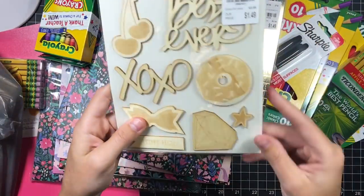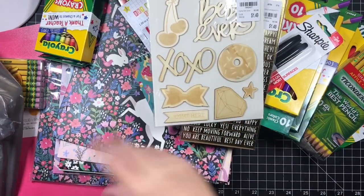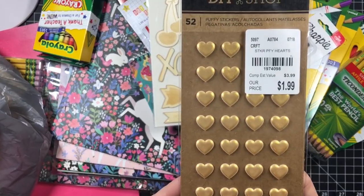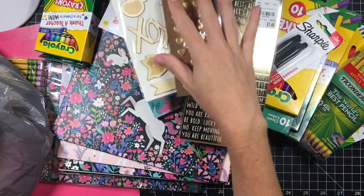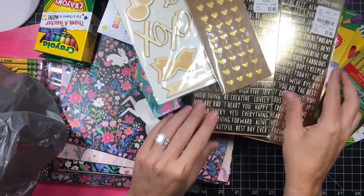Then I got these cute little wood deer pieces. I liked the 'best day ever,' the 'XO,' and the diamond — I like them all. Then I got these cute little gold puffy hearts. Then I picked up another sheet — there were only two so I grabbed them both.